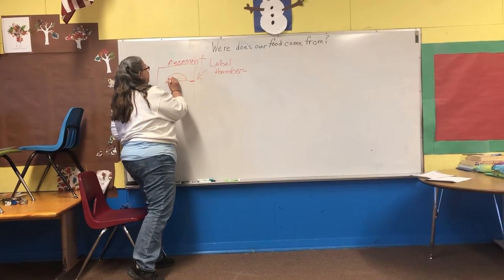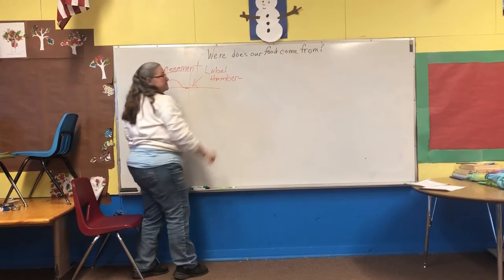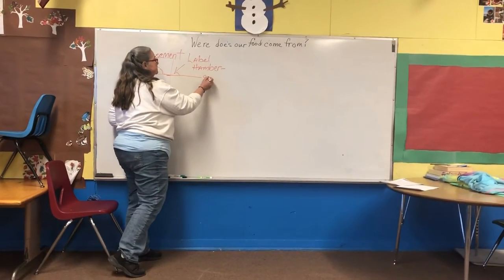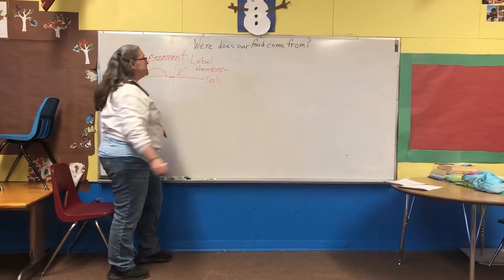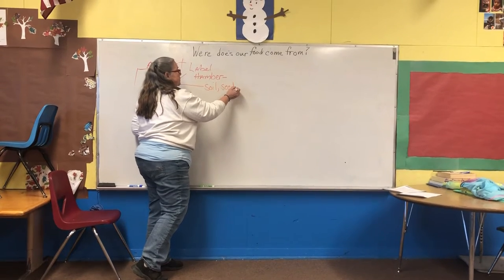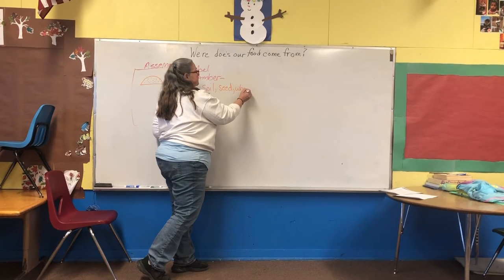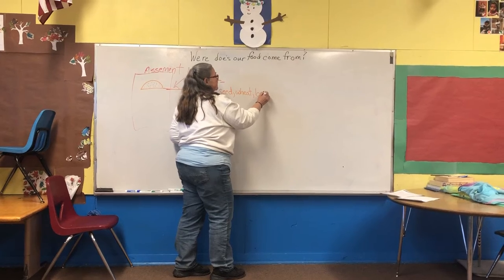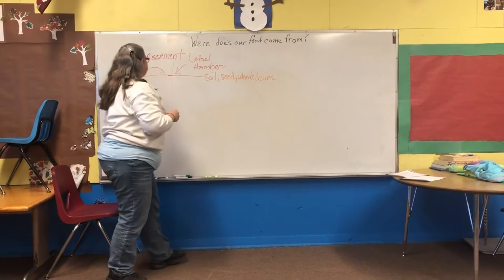There we go. My bun consists of first of all the soil. Then it needs a seed, which will become wheat, which then will become the bun itself — because we have a bottom bun.